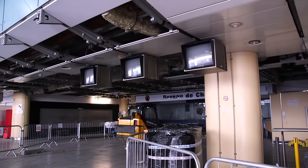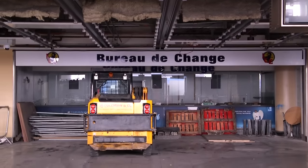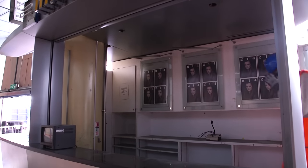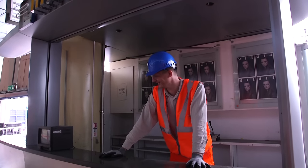It seems that nothing has been touched since it closed, including these old monitors, this bureau de change, and an information desk, which I'm pretty sure I used once. There's an old Eurostar logo as well.